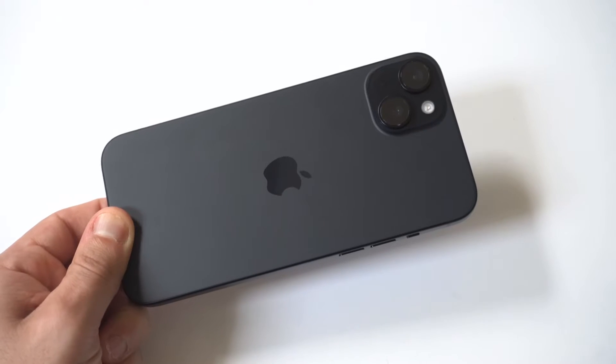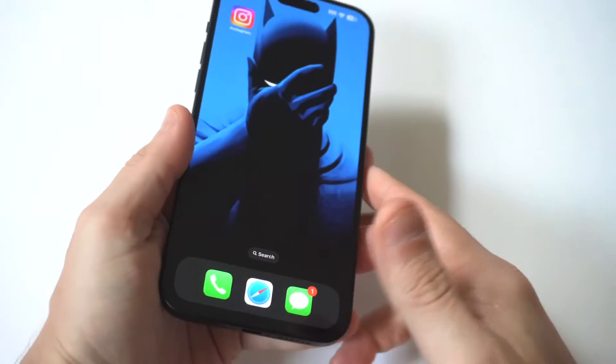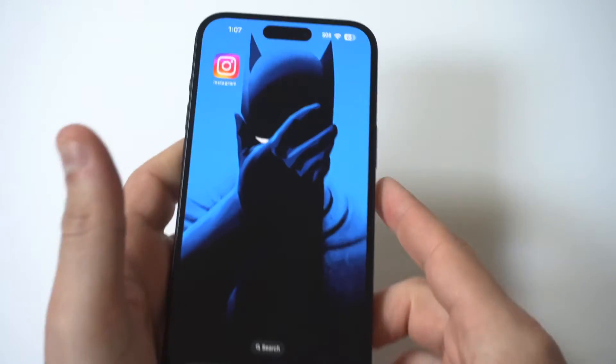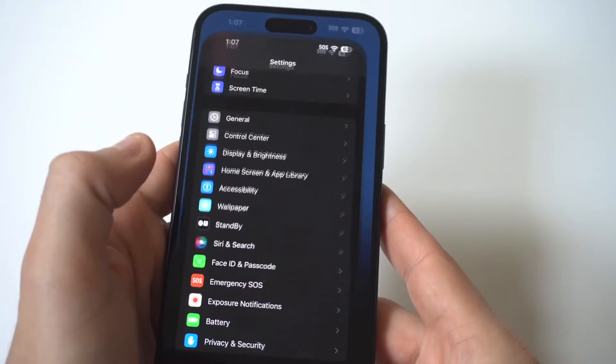I'm going to be giving you guys a tip on how to turn off Emergency SOS on your iPhone 15. For this example, I'm going to be using the 15 Plus, but it'll work on any iPhone you're currently using.